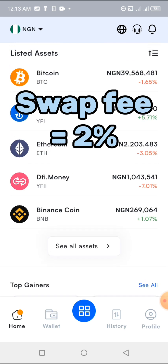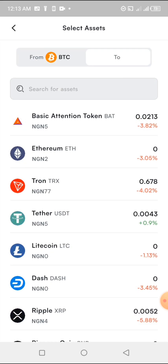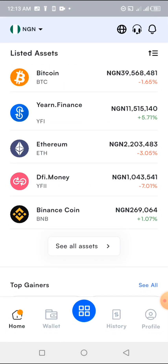The swapping fee is two percent. For example, if I have Bitcoin and want to swap it to Ethereum, I click on the swap option, select Ethereum, and Roku collects two percent of whatever amount I'm swapping. If I'm swapping 100,000 Naira worth of Bitcoin, they take 2,000 Naira. If I'm doing 100 dollars, they take 2 dollars. Two percent is their only swap charge and the only place Roku charges.